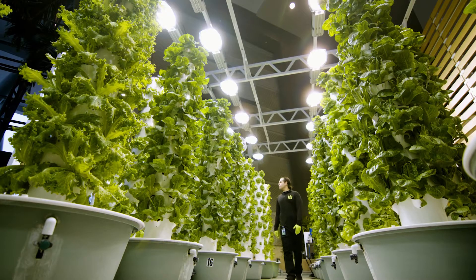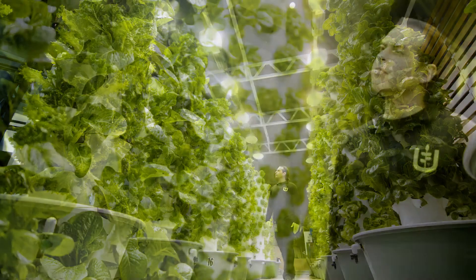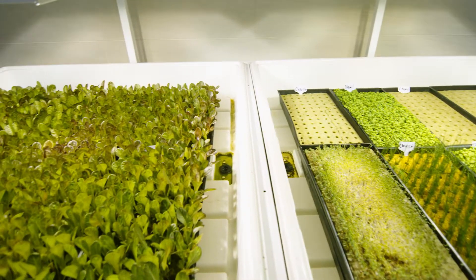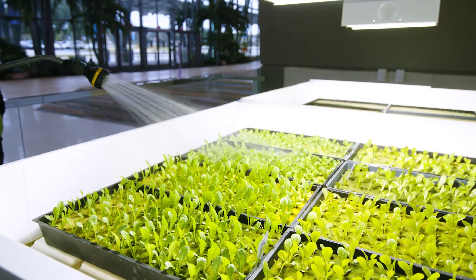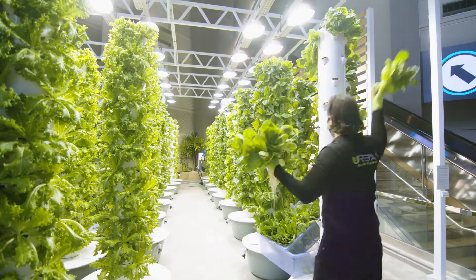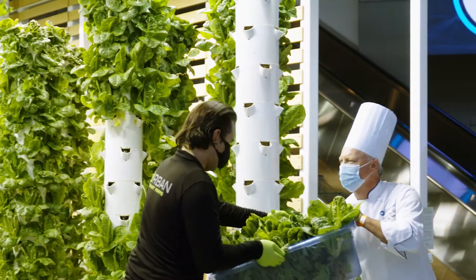A typical workday starts with a walk around the garden to ensure all the equipment's working properly and the plants are growing strong. After that, a stop at the propagation area where I plant seeds and water the seedlings. After that it's time to harvest the mature plants and take the fresh produce on to our on-site kitchen.